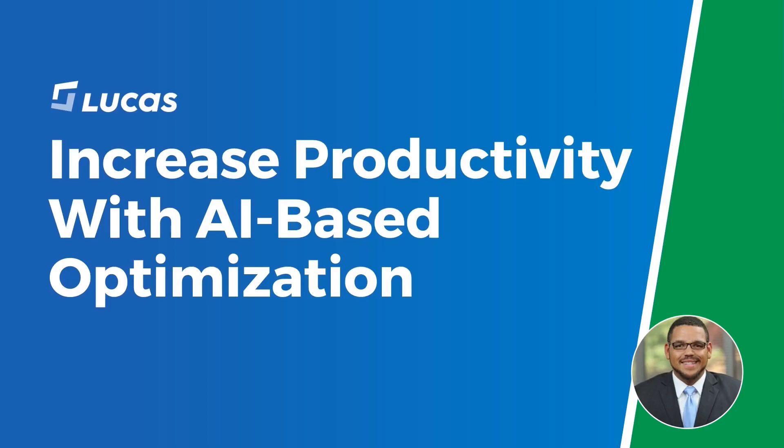You may know Lucas as the people behind Jennifer, voice-enabled picking, but now Jennifer is a lot smarter than she was when we first launched, and she acts as the brain of our DCs. In this demo, we're going to show you how you can increase distribution-center productivity using our AI-based optimization tools. The Lucas AI tool can be used to optimize the work of people using carts or riding equipment, and to orchestrate and optimize robots alongside human workers.